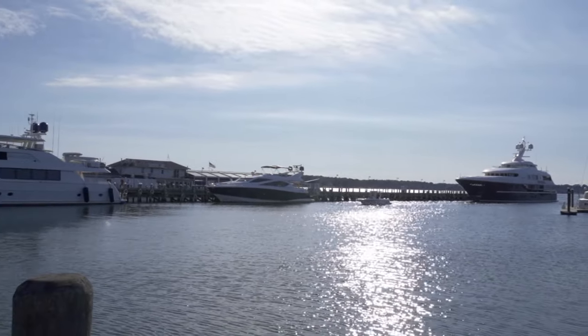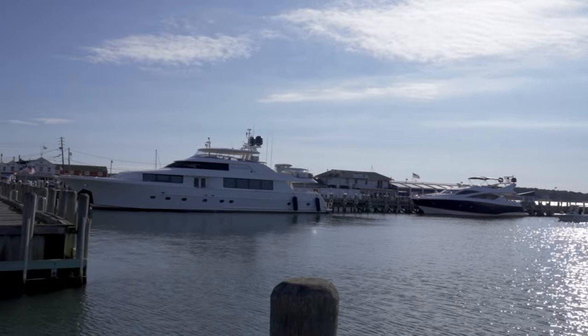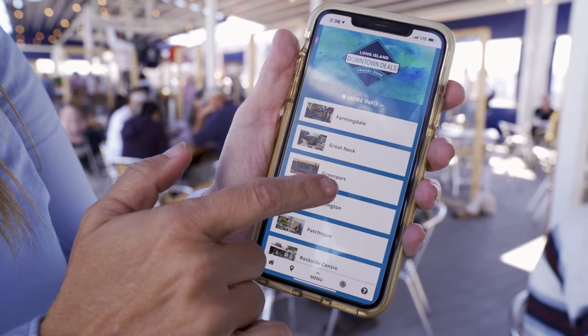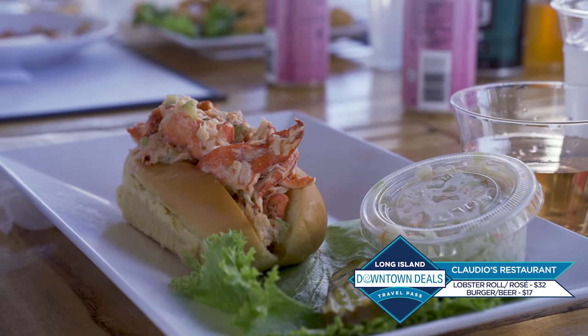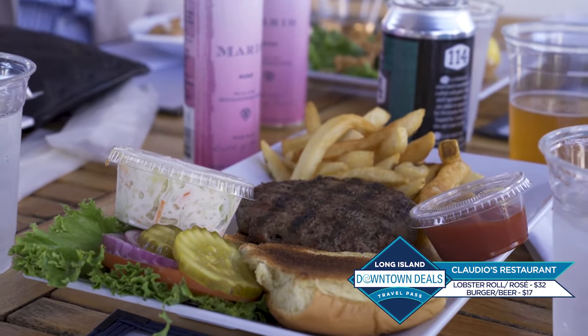It really allows for a beautiful waterside experience. The best thing about it is it's waterfront — you get to see all the boats coming in, incredible yachts, historic boats. The vibe is amazing with the live music. And a big reason why Brie and I wanted to come here is because you're on our Downtown Deals Travel Pass. With the Discover Long Island Downtown Deals Travel Pass, the deal at Claudio's is a lobster roll and a rosé, and a burger and a beer. The lobster salad is made fresh every morning — you can do the classic lobster roll or Connecticut style, which is warm with butter.